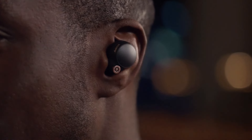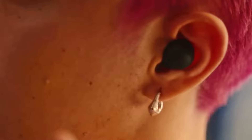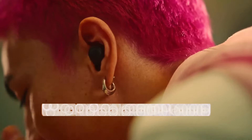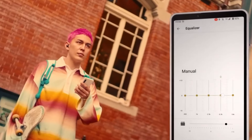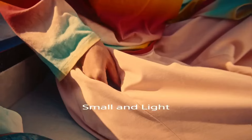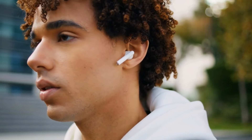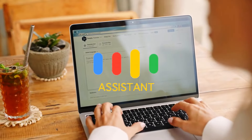Wireless earbuds come equipped with various controls and features to enhance user convenience. Whether through touch controls or physical buttons on the earbuds, users can adjust volume, skip tracks, answer calls, and activate voice assistants. Some models support customizable controls, allowing users to personalize their interaction with the earbuds. Additionally, voice assistant integration, such as compatibility with Siri or Google Assistant, further streamlines hands-free operation.